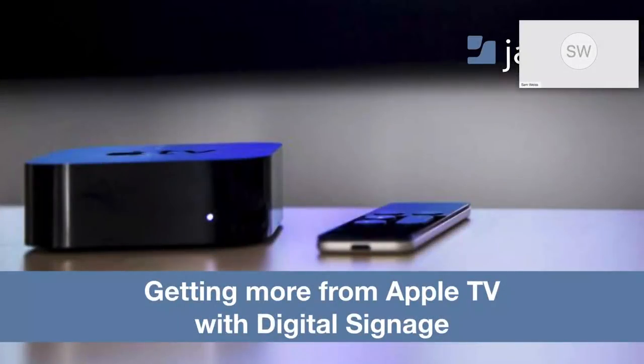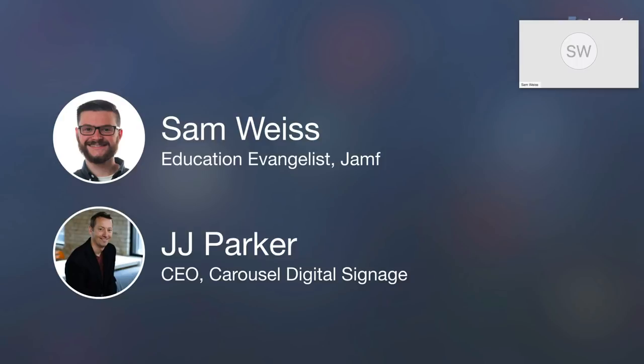Today's webinar is titled Getting More from Apple TV with Digital Signage. My name is Sam Weiss, I'm an education evangelist here at Jamf. And I'm JJ Parker, the CEO at Carousel Digital Signage.